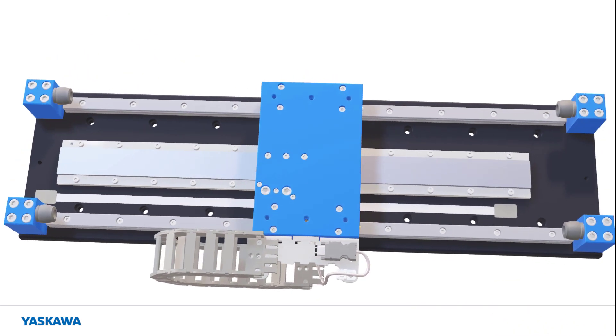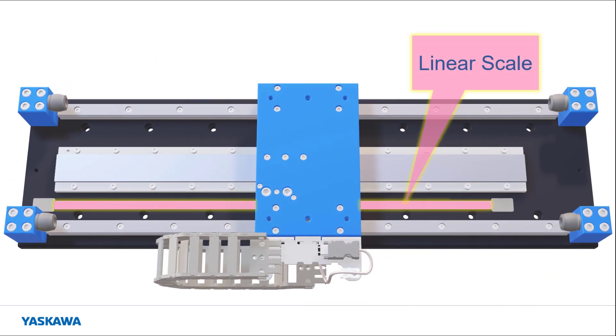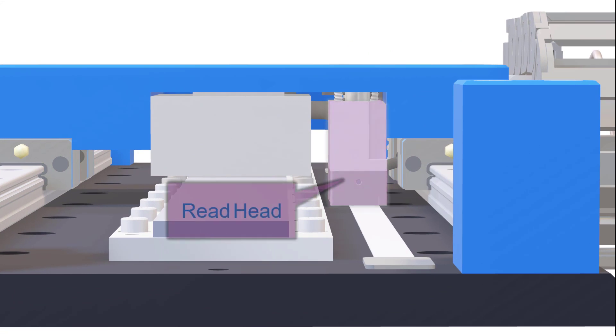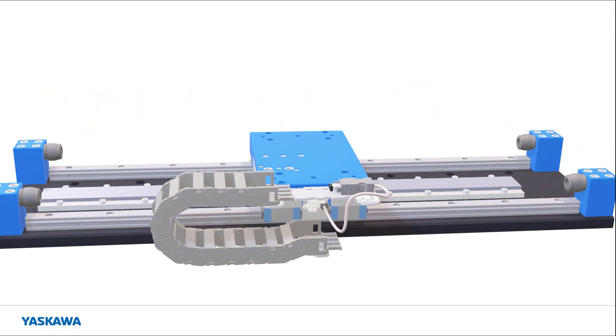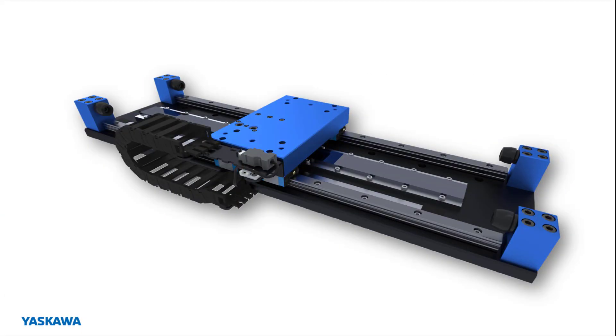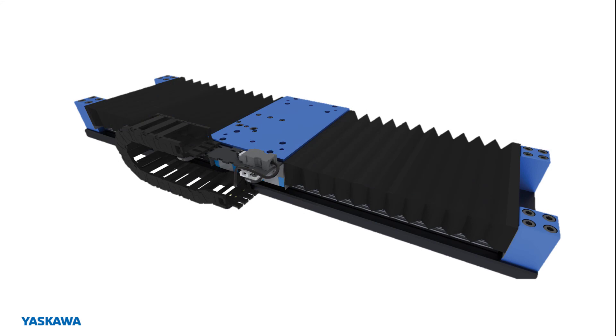The position of the carriage is reported to the control system through a FAGOR linear absolute encoder, which has two parts: the scale mounted to the base and the moving reed head. Other parts of the stage include the cable management system and end stops. A bellows system is available to help keep out dust and debris.